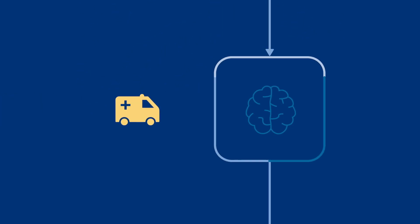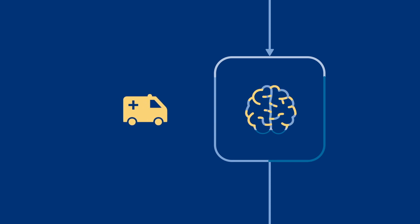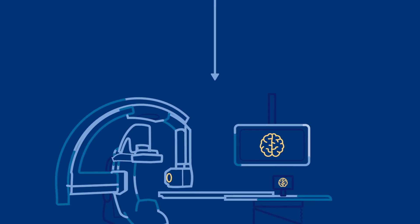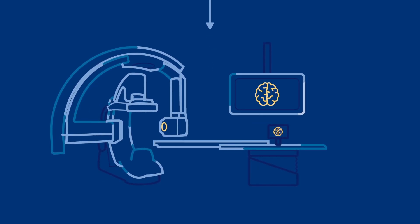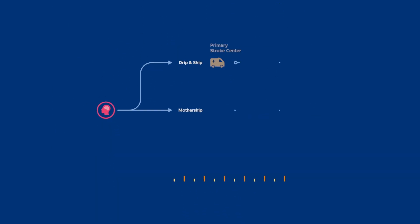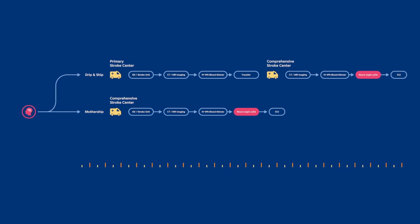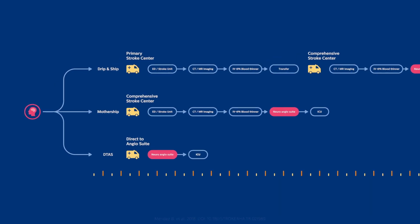Currently, when a stroke patient arrives at the emergency department, they usually receive a CT or MRI exam. If diagnosed with an ischemic stroke, they are treated in an interventional suite. The direct-to-angio approach means bypassing the CT or MR scan and taking the patient directly to the angio suite.